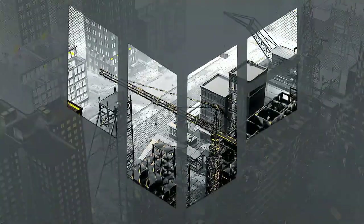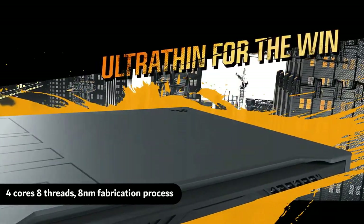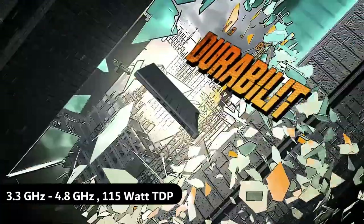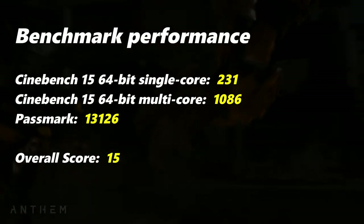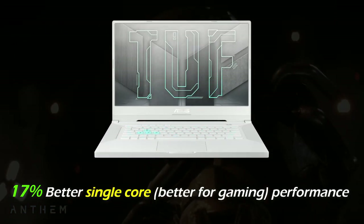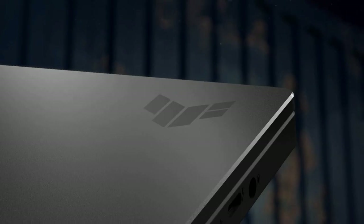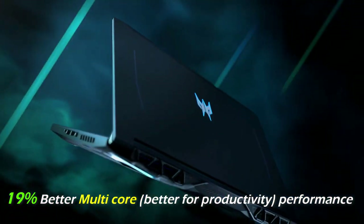The i7 11th gen chip installed in the TUF Dash F15 comes with 4 cores and 8 threads, a base clock of 3.3GHz and up to 4.8GHz boost clock speed, and is based on an 8nm SuperFin fabrication process. This chip scored an overall benchmark score of 15. Overall, you get up to 17% better single-core performance in the TUF Dash F15, whereas you get 19% better multi-core performance in the Acer Helios 300.